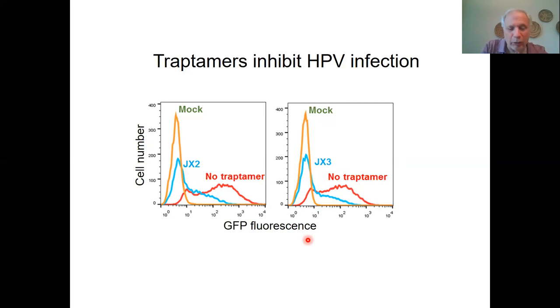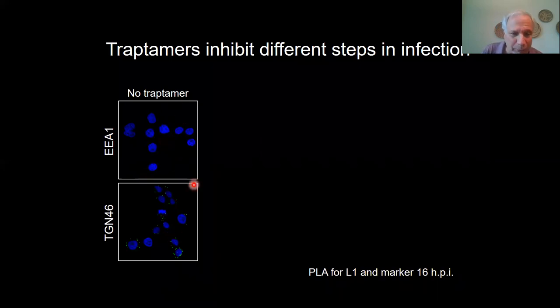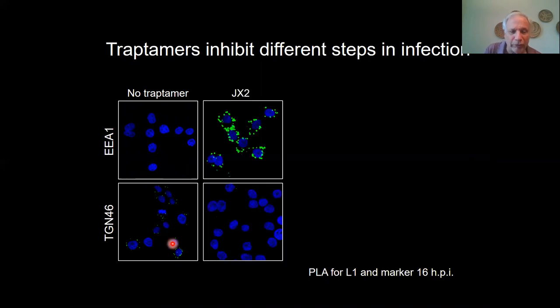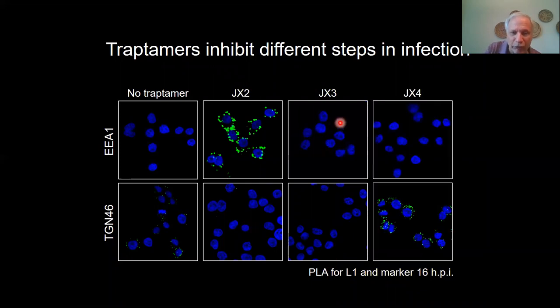What's exciting is that when we looked at where infection is blocked, each of the four traptomers blocks at a different step. In cells that do not express any traptomer, looking at 16 hours after infection, you see the virus has left the endosome but it's present in the trans-Golgi network, as shown here in green. Traptomer JX2 causes the virus to accumulate in the endosome — just like retromer knockdown — and it never makes it to the Golgi apparatus. In cells expressing JX3, we never find the virus at this time point. In cells expressing JX4, the virus accumulates in the Golgi network. We also have traptomer JX1 that has a distinct pattern.